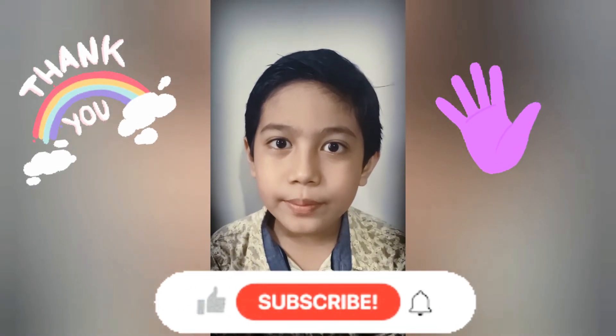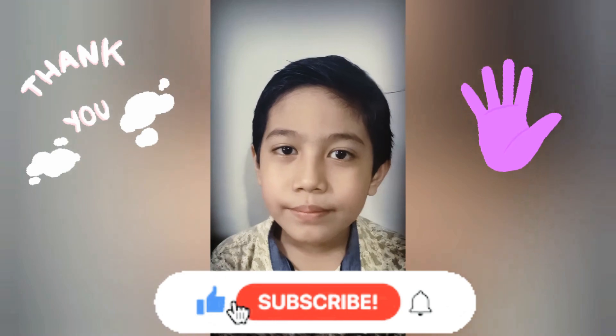Hope you learned something in this video and thank you for watching. Bye!